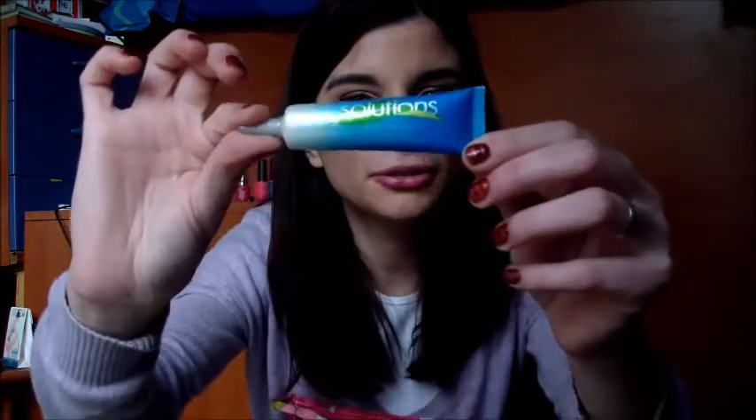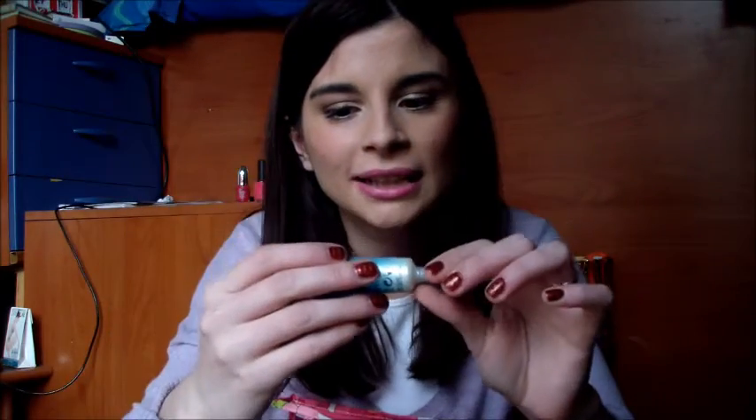Come contorno occhi sto utilizzando questo di Avon della linea idratante, il Hydrating Eye Cream. Non lo utilizzo quotidianamente perché non sono costante nell'applicazione, comunque lenisce molto e idrata. Non nutre il contorno occhi quindi se avete delle occhiaie molto marcate o delle borse molto marcate non fa per voi, ma questo è molto valido, costa poco, lo trovate sul catalogo Avon.